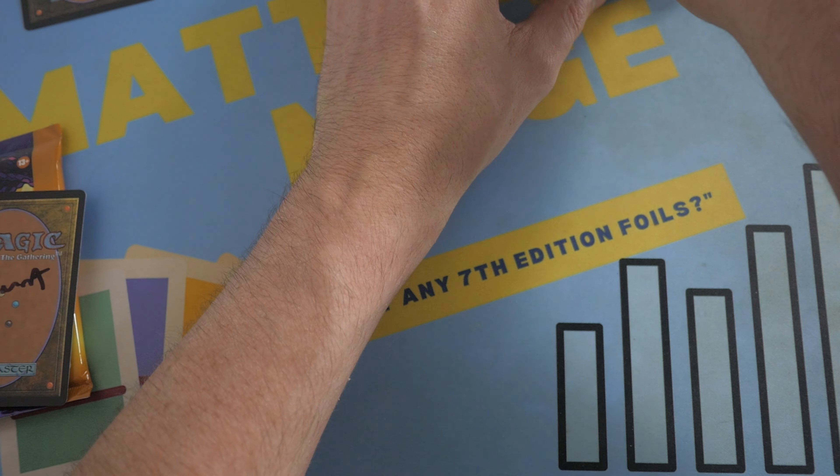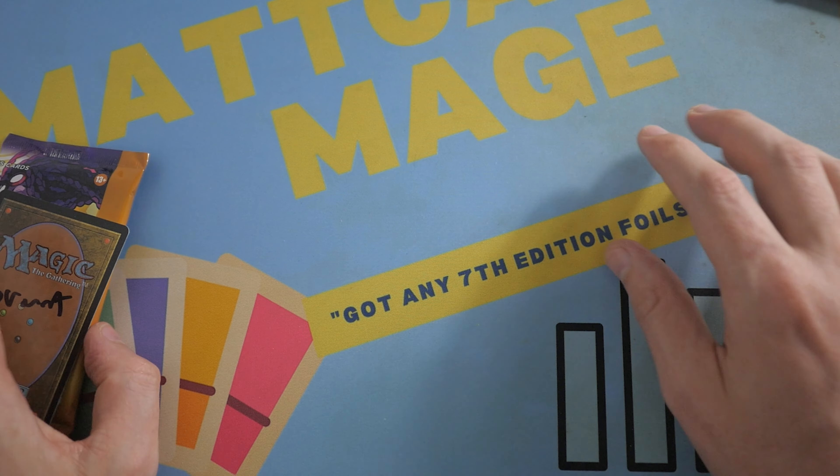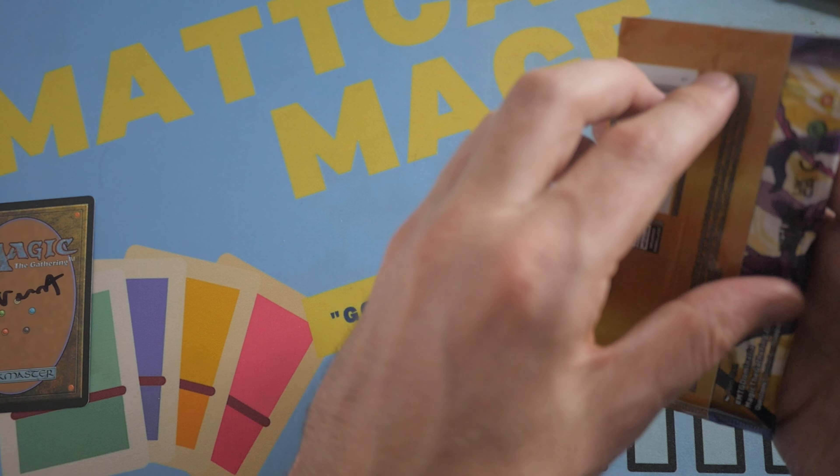Not the greatest, unfortunately, Mark. But thanks for supporting the channel. I really was hoping you'd get a Mythic or at least a Liliana, maybe a Legends card. Okay, Brent, here you go. Last pack for the patrons, and that is it.